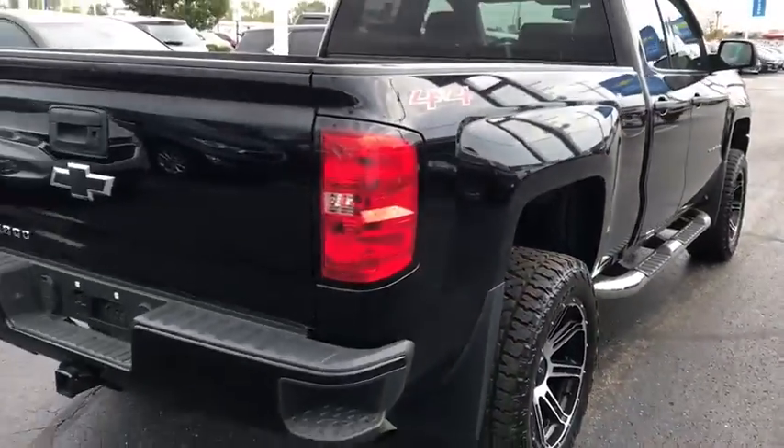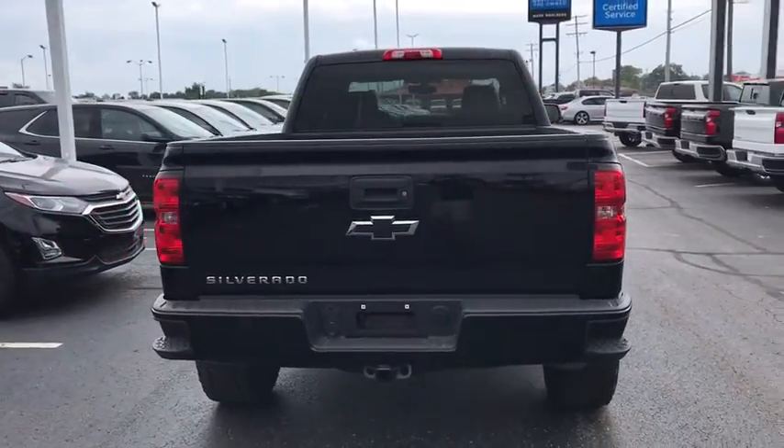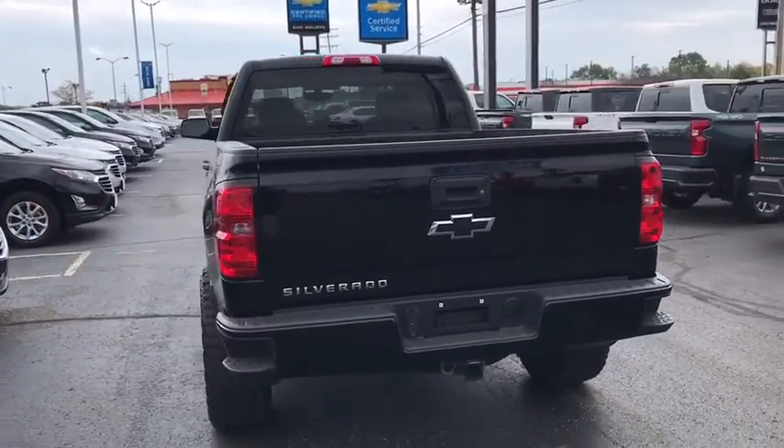The impressive interior is simply another reason that the Chevy Silverado is a top choice among truck buyers. This vehicle has less than 80,000 miles.